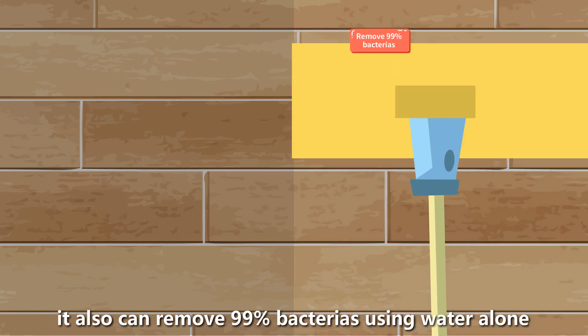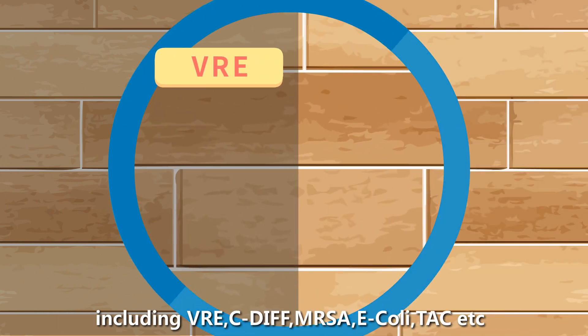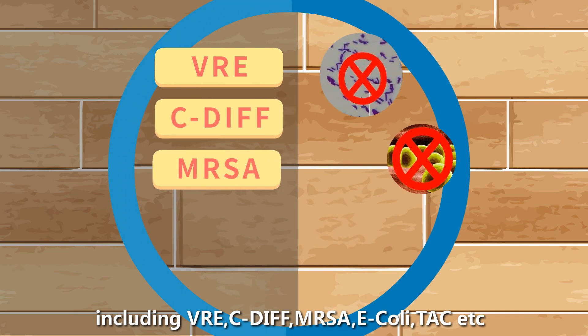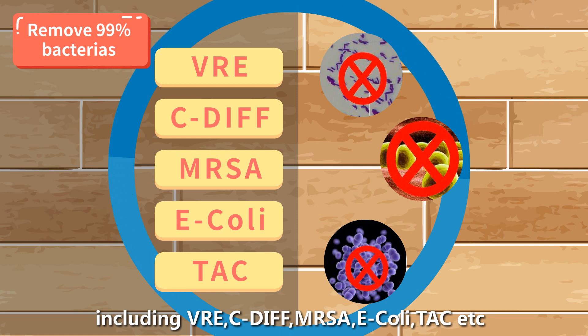It can also remove 99% of bacteria using water alone, including VRE, C. diff, MRSA, E. coli, TAC, and more.